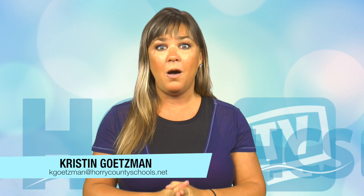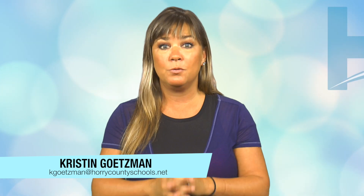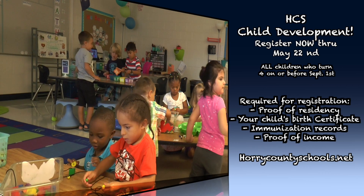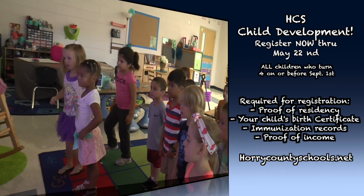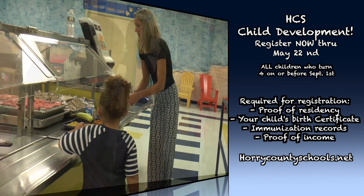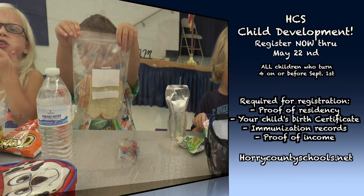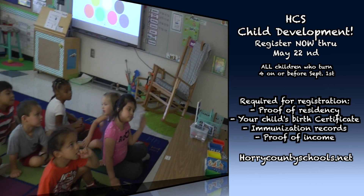Now parents, if you have a child that will be four years old on September 1st or before, now is the time to register for childhood development. Register your child now for child development classes for the 2017-2018 school year. You have from now until Monday, May the 22nd, to get your child a head start on their education. All children who turn four on or before September 1st and live in Horry County can register. Horry County Schools Child Development is a full-day program with smaller class sizes of 20 kids. Each class is taught by a certified teacher and focuses on academic and social-emotional development based on a curriculum developed by the South Carolina State Board of Education.